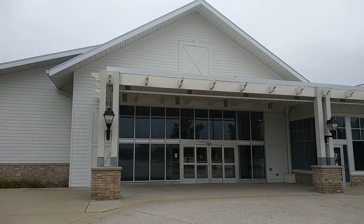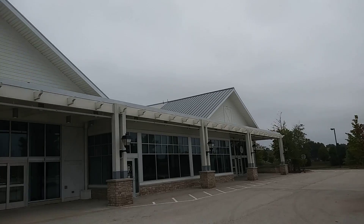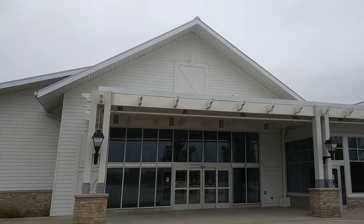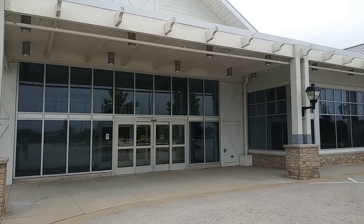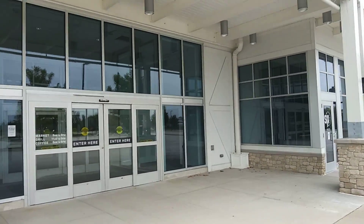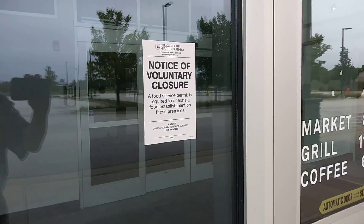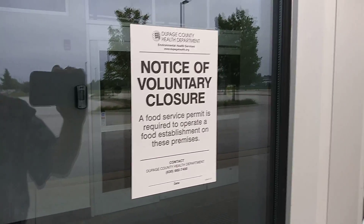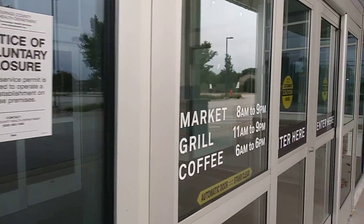Unfortunately they didn't make it. You know, the thing about grocery stores is why are certain grocery stores so overpriced? Food is a necessity, not a luxury. I guess they put notices on a lot of buildings whenever they close down.